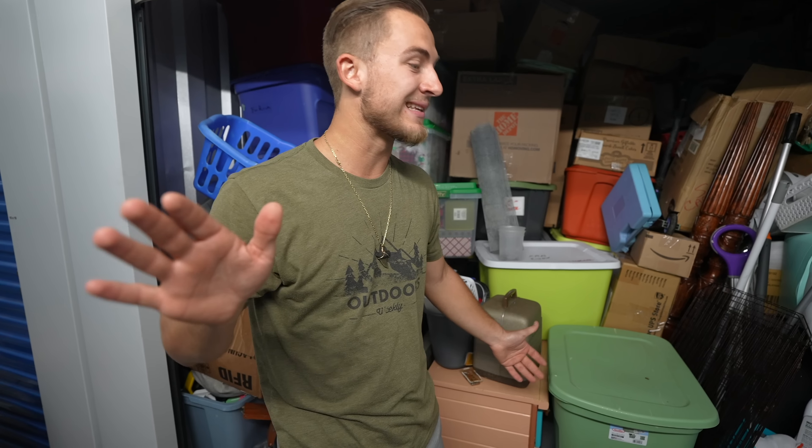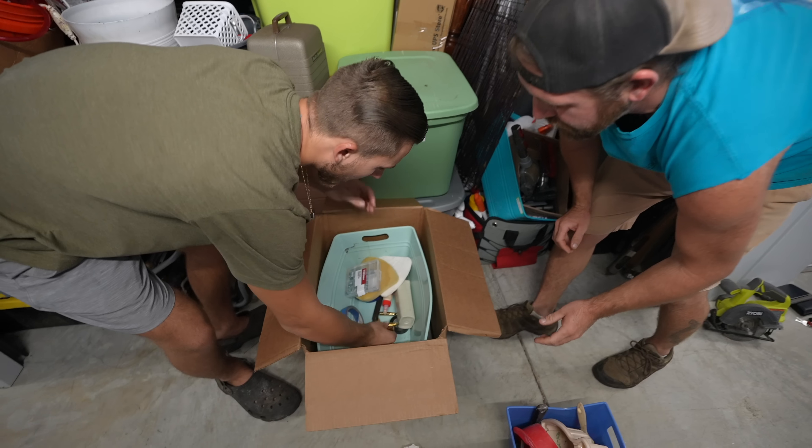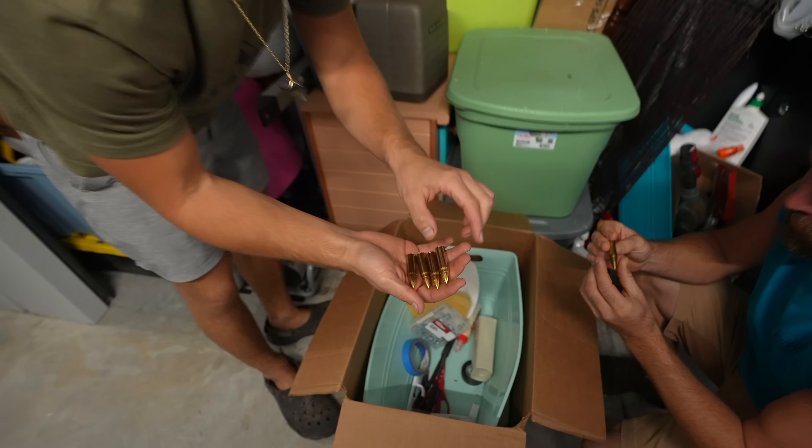We just bought a unit the other day slammed full of tools — we got almost $7,500 profit off that unit. It was crazy. Are these real? They're engraved, man. It says 'Best Dad Ever.' They're just like a keychain, not a necklace.